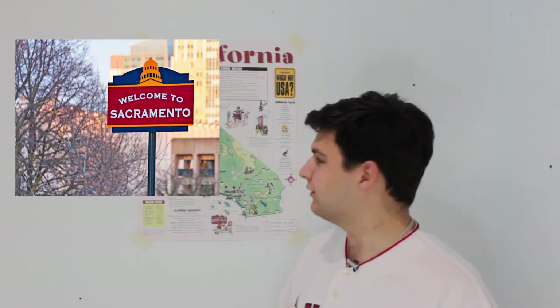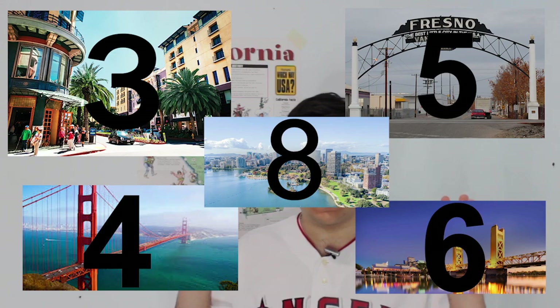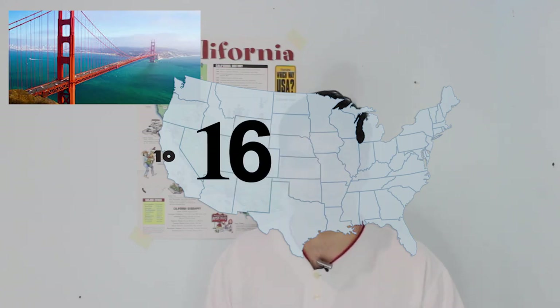Starting with NorCal, it is in NorCal where California's capital lies. Sacramento — Spanish for 'sacrament' — lies in the Sacramento Valley along the Sacramento and American Rivers. Of California's 10 largest cities, 5 are located in the area known as NorCal: San Jose, San Francisco, Fresno, Sacramento, and Oakland, at numbers 3, 4, 5, 6, and 8 respectively. San Jose is the 10th largest city in the United States, and San Francisco makes it just inside the top 20 at number 16.